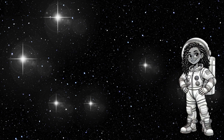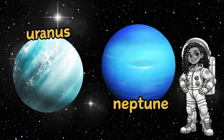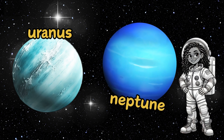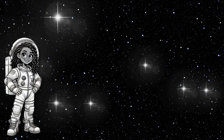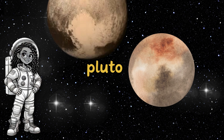Then we met the ice giants, Uranus and Neptune. Uranus is famous for spinning on its side, and Neptune blew us away with its super fast winds — faster than any hurricane on Earth. Hold on to your space helmets! And finally, we stopped by dwarf planet Pluto. It may be small, but Pluto has a big heart — literally. Its surface has a heart-shaped ice region that makes it one of the most lovable planets.